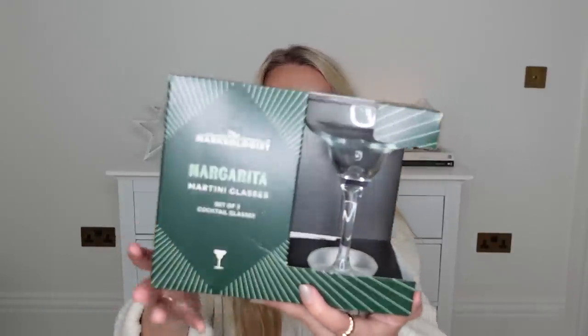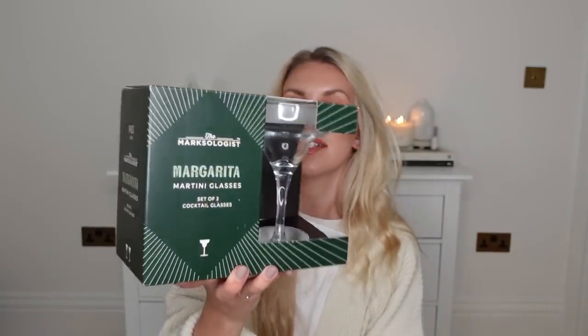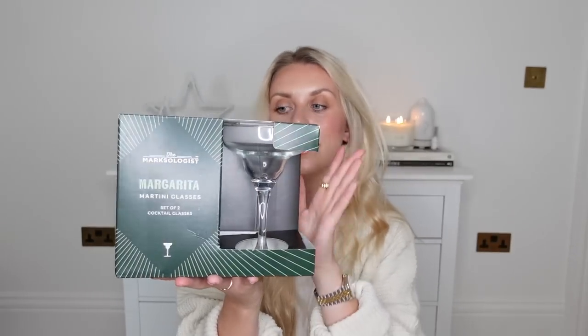Next up, I saw these from Marks & Spencer — margarita martini glasses, a set of two cocktail glasses. We personally love a margarita, especially a frozen margarita, so I thought these would be handy to have in the cupboard anyway. To gift someone a set for six pounds I thought would be quite a nice gift, paired with a bottle of something — I've got this Patrón Silver Tequila to go with them. They also had espresso martini glasses, porn star martini glasses, and champagne coupes.